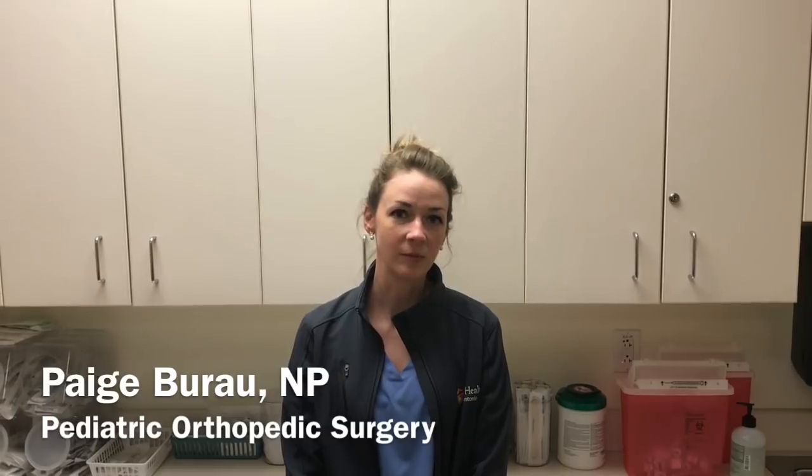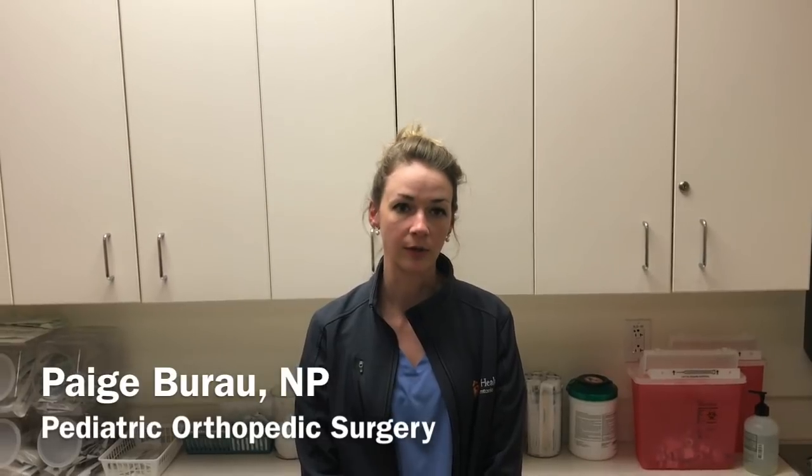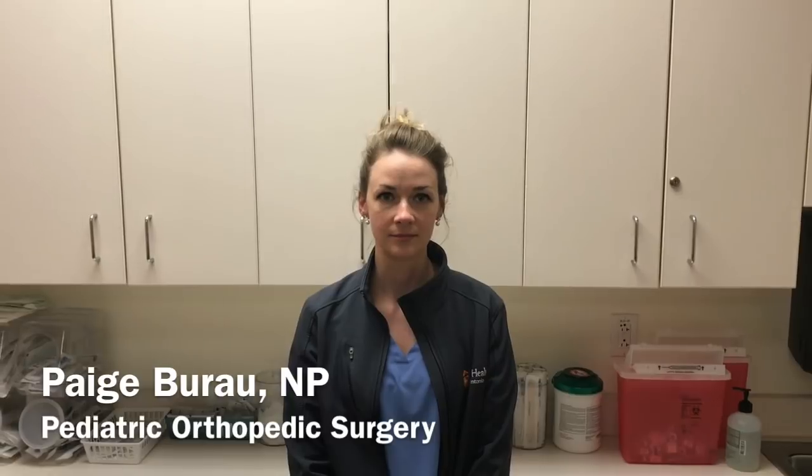My name is Paige. I am a pediatric orthopedic nurse practitioner — specifically a family nurse practitioner working in the specialty of pediatric orthopedics. Tell us about a nurse practitioner: if someone wants to become a nurse practitioner, what does that require?